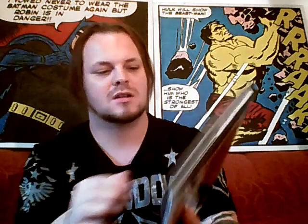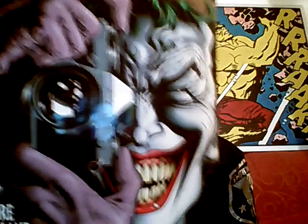Hi everybody, welcome back to another video. This time we'll be taking a look at Batman: The Killing Joke — the graphic novel. I know the Killing Joke animated movie has come out and I still need to see it. It's having mixed reviews, but this book — I can't wait. Just the artwork on the front alone is amazing. This is the deluxe edition, so I'm really happy about that.